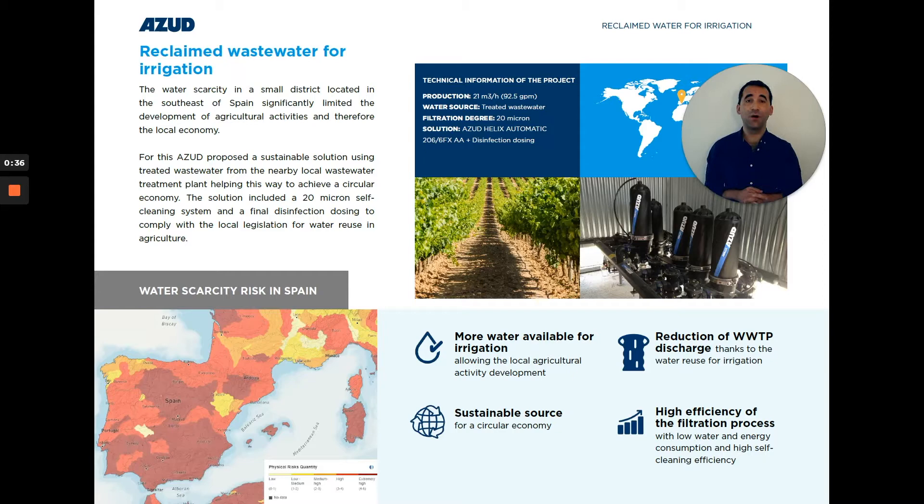Here you can see the water regeneration station, which was designed to produce 21 cubic meters per hour. The technical solution consisted first of a self-cleaning disc filter to remove all suspended solids above 20 microns.